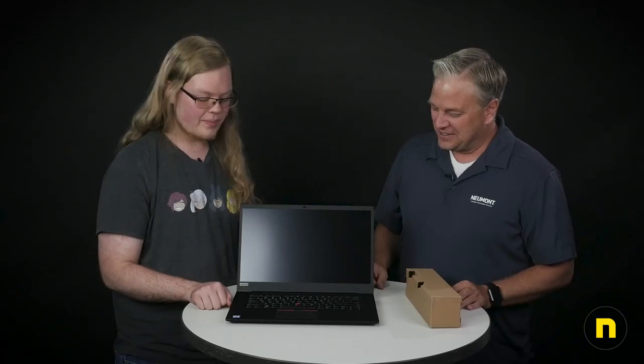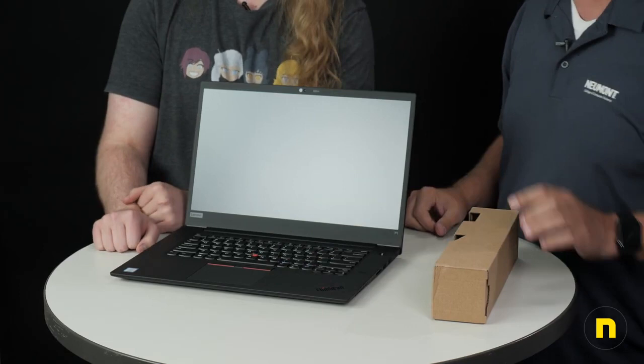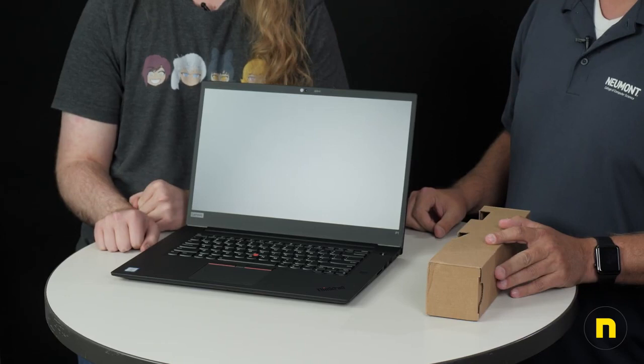Basic keyboard layout — traditional ThinkPad, if you like the little TrackPoint nub. The trackpad is pretty much the same as last year's — very accurate. It's a Windows Precision trackpad, multi-touch. Pinch to zoom and all that good stuff. I love the trackpad.